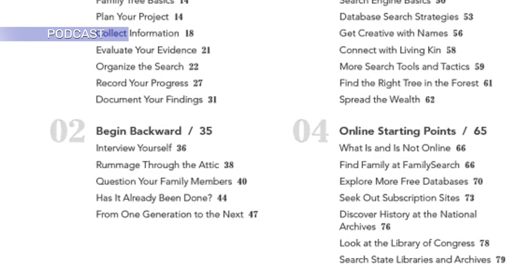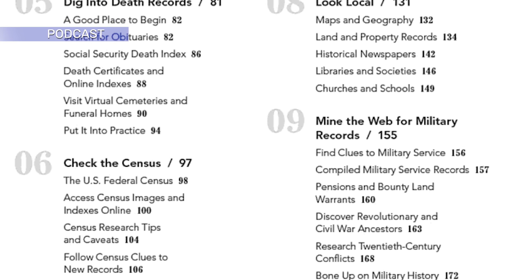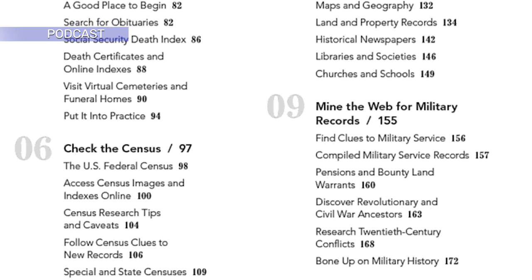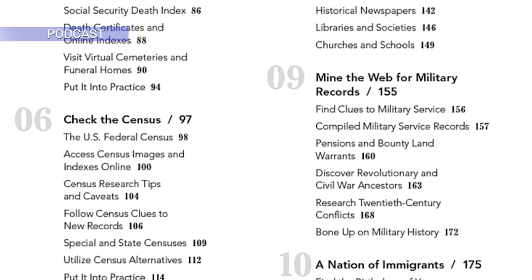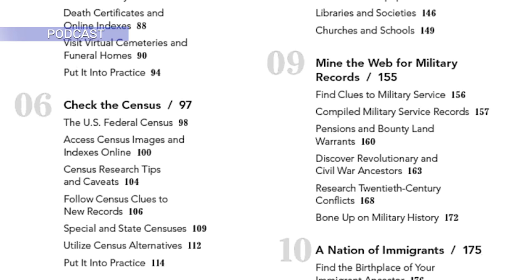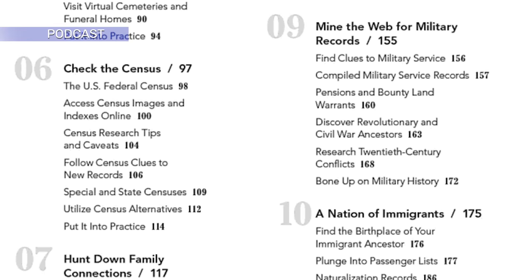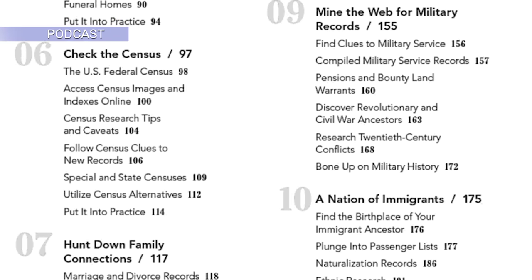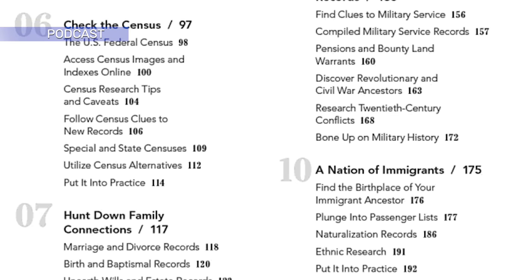It is wonderful that we are able to trace our family trees largely from home these days, and do so accurately and with a high level of excellent scholarship. The internet has revolutionized genealogy that way. The DNA databases available for testing and enhancing our family trees are also an amazing resource and important addition to our box of genealogical research tools.